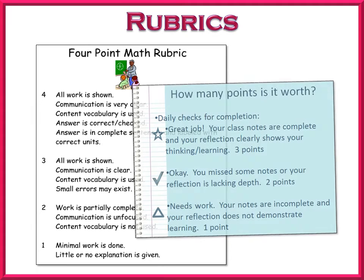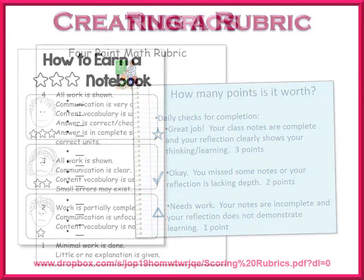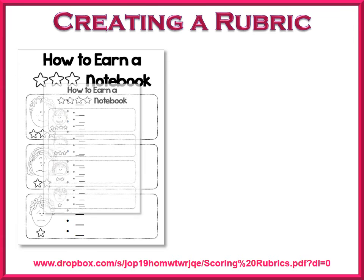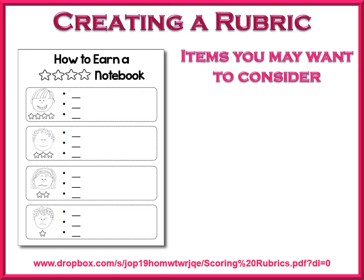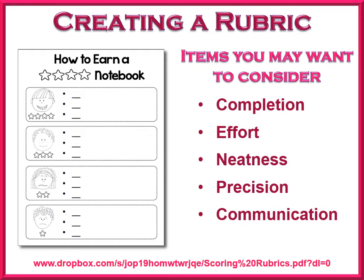If you decide to use rubrics, be sure to establish expectations, scoring policies, and the purpose of journals with your students. Communicate these expectations and the importance of journals with parents. Things that you may want to include in your rubric are completion, effort, neatness, precision, and communication. You do not want to include accuracy or proficiency in the rubric because a journal is a place where students are recording their learning process and skills may not yet be mastered at this point. Because we will not be assessing mastery, these scores would not be recorded as grades in a gradebook.